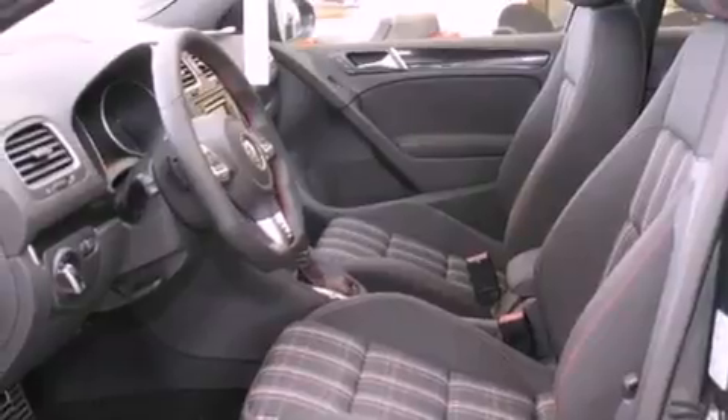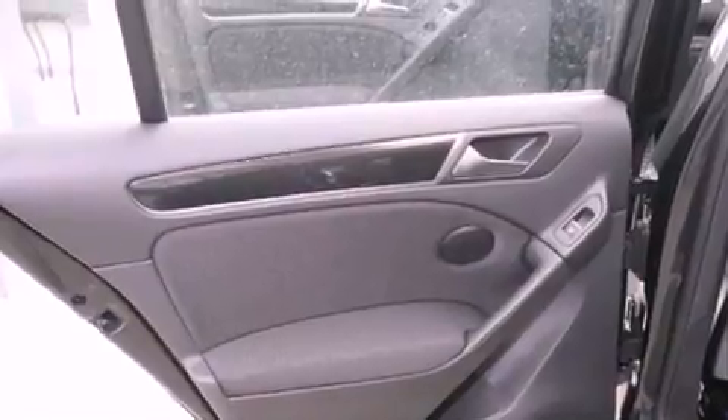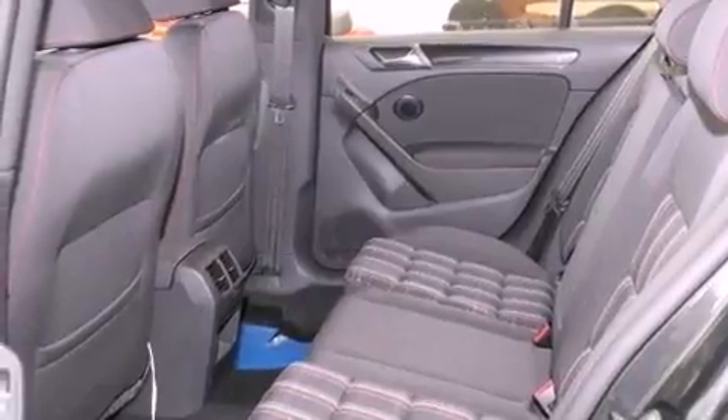The following features are also included: air conditioning, a split folding rear seat, cruise control, a CD player, a leather-wrapped steering wheel, a passenger side vanity mirror, a security system, traction control, a rear window defroster, and fog lamps.